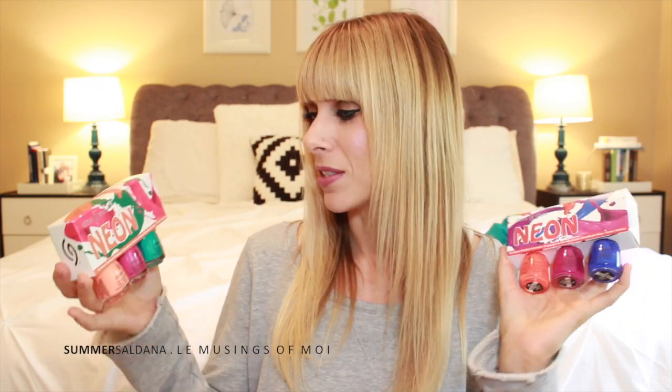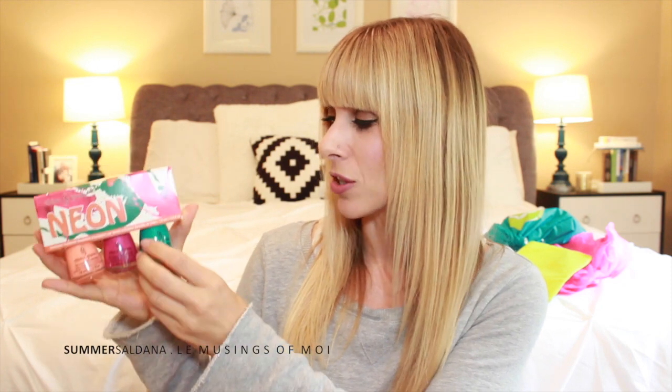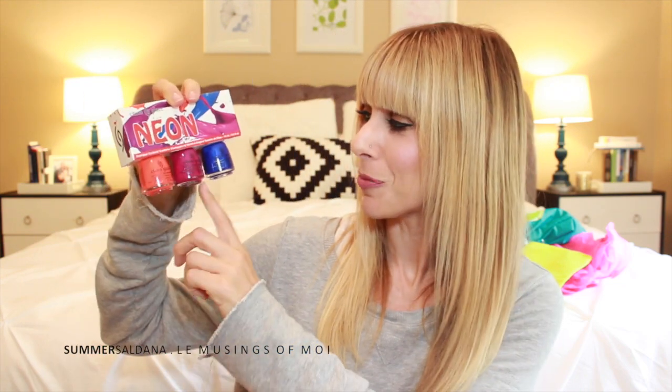China Glaze gave us a lot of nail polishes. One set has a really fun bright orange, pink, and green — perfect for summer. Another set has orange, purple, and blue neons. I don't paint my nails but I do paint my toes so that's fun.